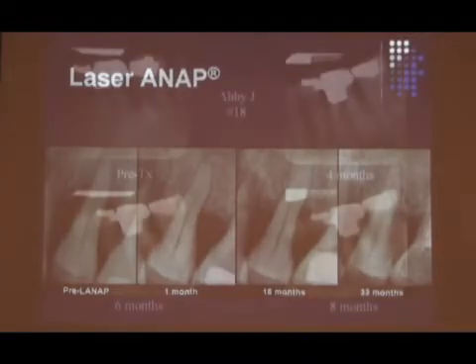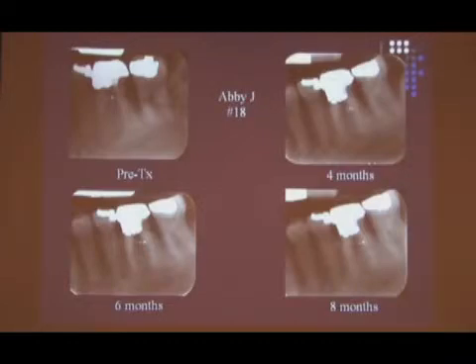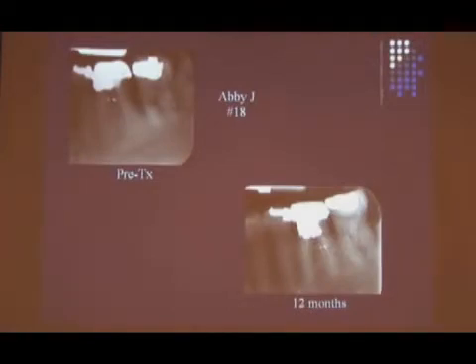Here's more. Four months. Six months. Eight months. Pre-treatment to 12 months — that's not bad. All different practitioners, maybe all different levels of expertise. I don't know anyone's educational background for the slides I'm showing you, the clinicals. But I know it's just a random sample of real LANAP radiographs. That tells me it can work if the protocol is followed.